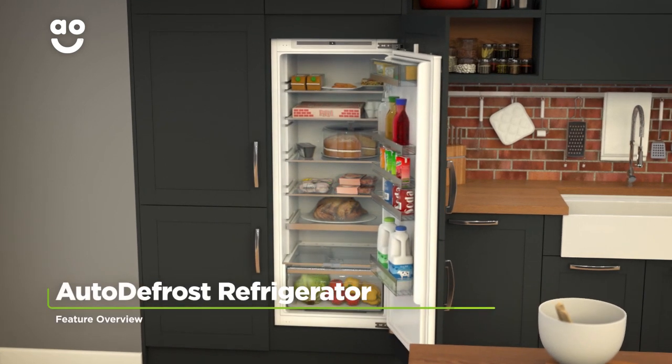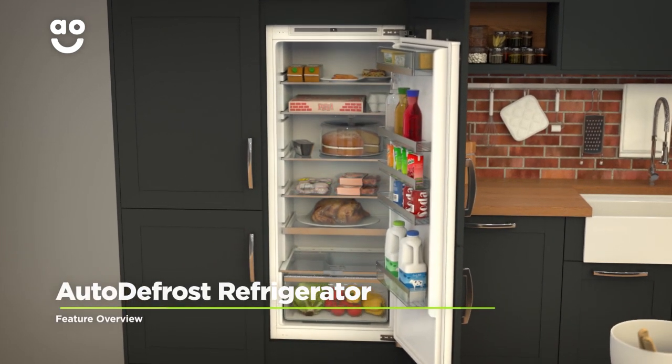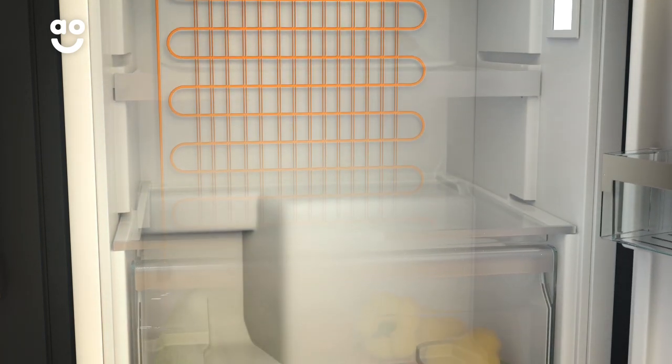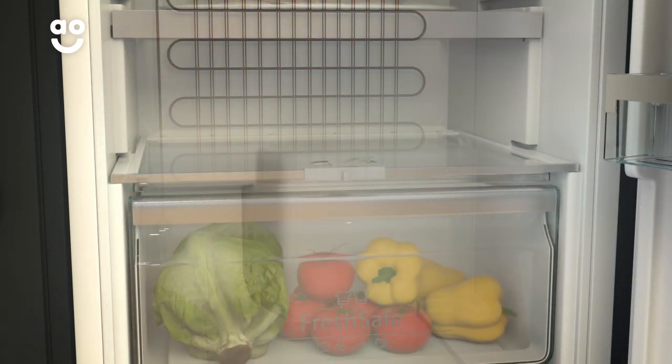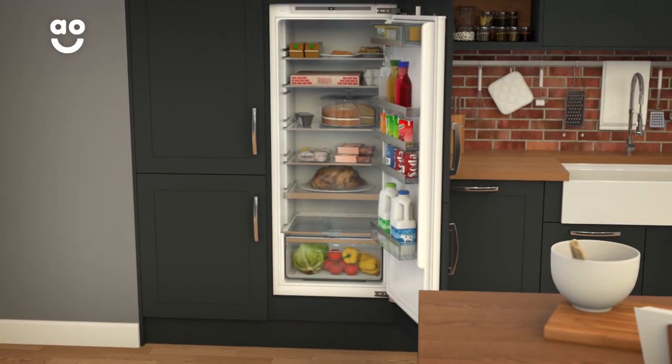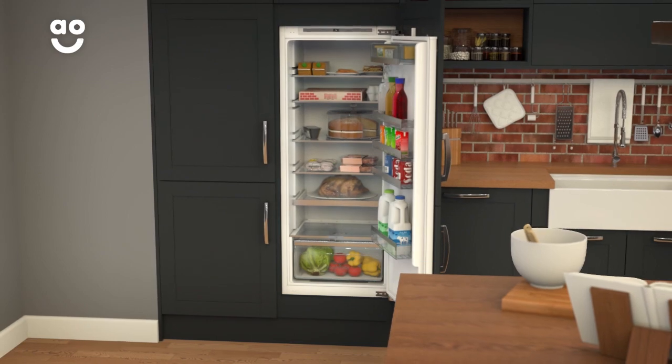Auto-defrost is a fantastic feature which makes sure there are no icy build-ups in the fridge. Condensation on the cabinet walls is drained through a hole at the back of the fridge and sent into an evaporation dish. This means you won't have to spend time removing food from your appliance and scraping away frost.